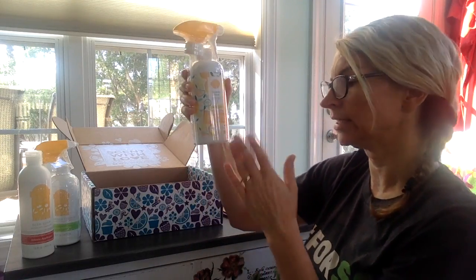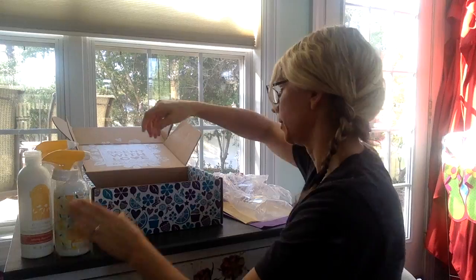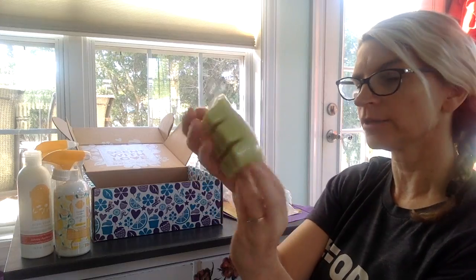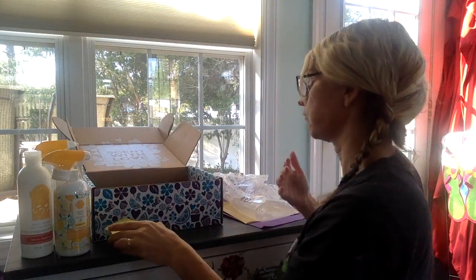You can get a whole set of cleaning products in the Squeeze the Day scent — it's really yummy. And then you also get the March scent of the month in our wax bar. It's really good; it smells like flowers.